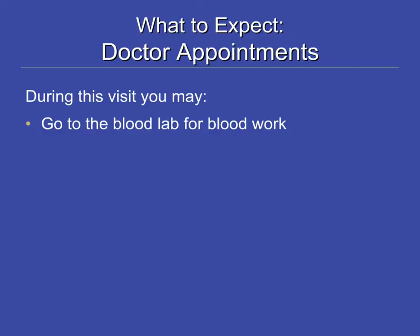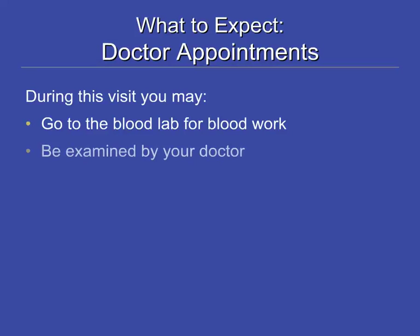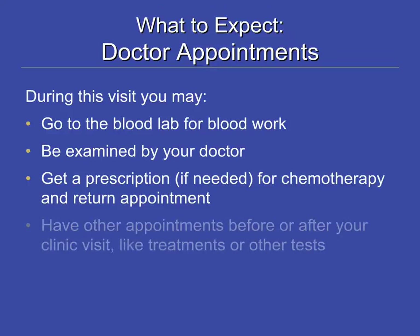At the start of your clinic appointment, you will be asked to complete an assessment on a computer. This is to help your medical team know how you are feeling and to focus on areas that are important to you. You will then have a checkup with your doctor. You may receive a prescription if needed for chemotherapy or other medications and a return appointment. You may also have other appointments arranged and may be scheduled to receive treatment or other tests.